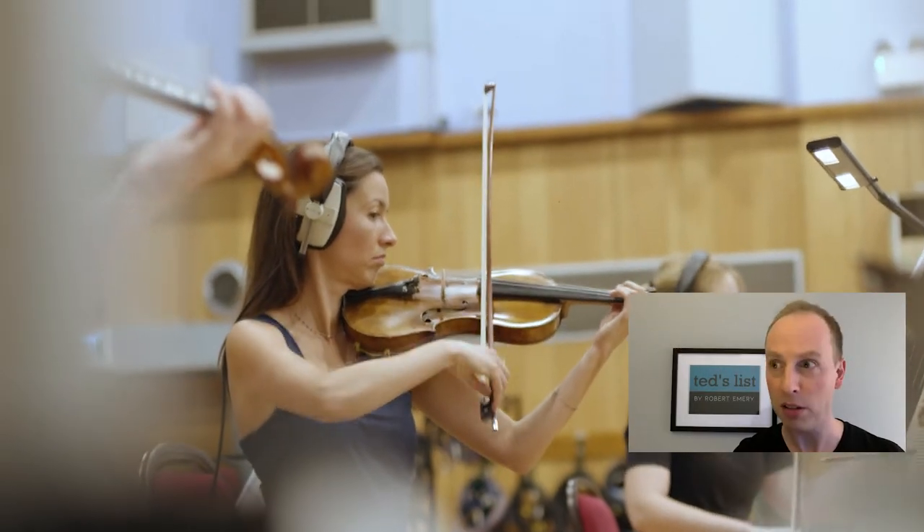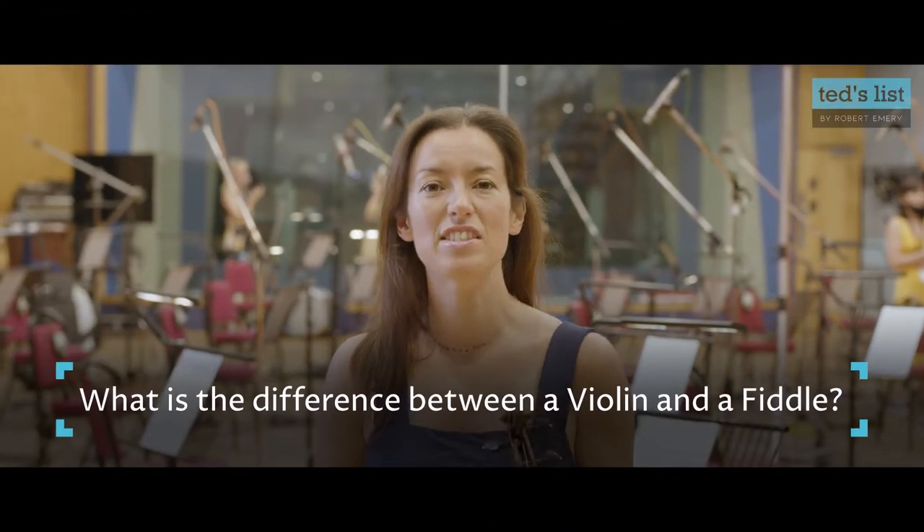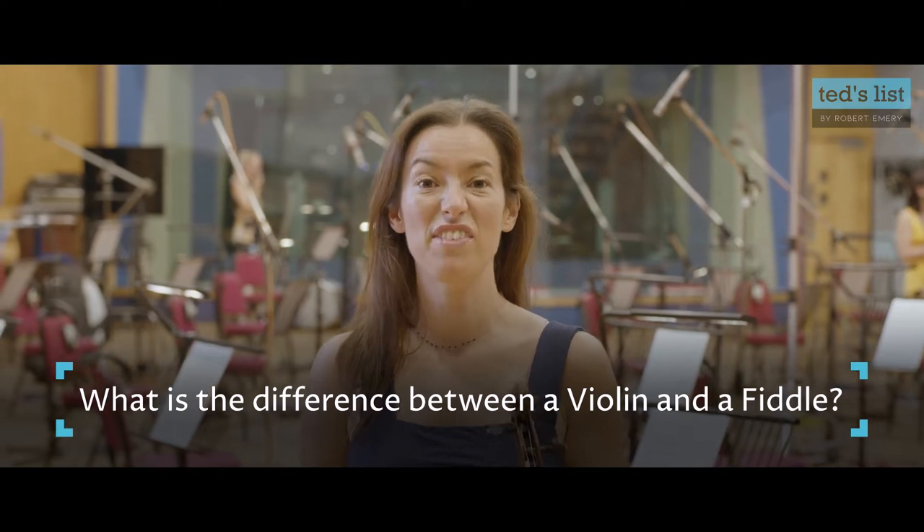What's the difference between a fiddle and a violin? Let Jamie Hutchinson tell you from Abbey Road Studios. So what is the difference between a violin and a fiddle? You might have heard people talk about the fiddle before. Well, really — nothing.